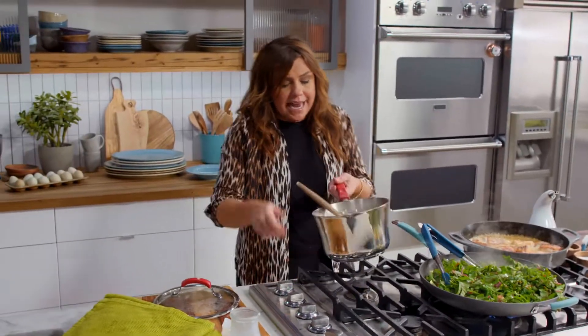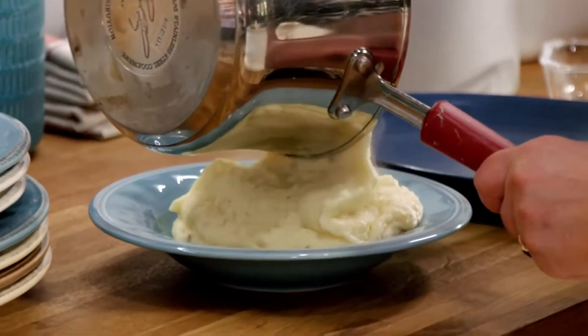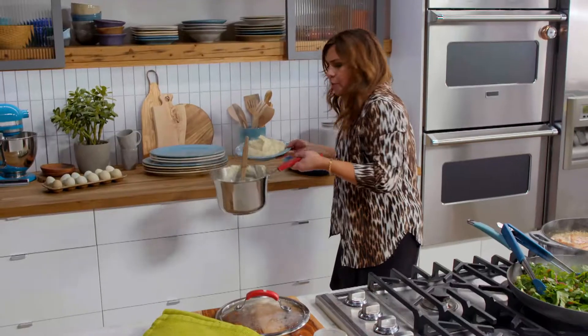I'm gonna take these potatoes out before they go too far. Cheesy, super creamy, filled with camembert or brie.